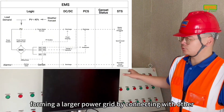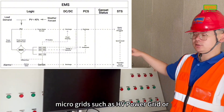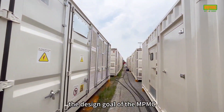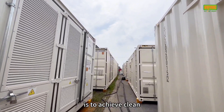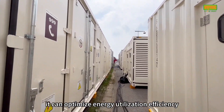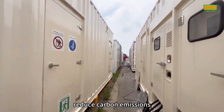Fourth, it forms a larger power grid by connecting with other microgrids, such as HV power grids or LV power grids, and facilitates communication between each side and the main system. The design goal of the NPMC microgrid hybrid power plants is to achieve clean, efficient, and reliable energy supply. Through flexible energy configuration and an intelligent energy management system, it can optimize energy utilization efficiency, reduce carbon emissions, and lower energy costs according to different environmental conditions and load requirements.